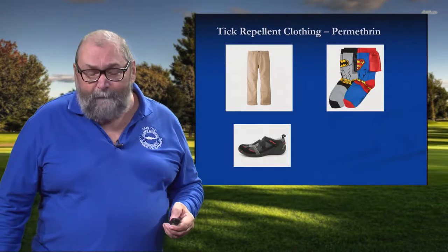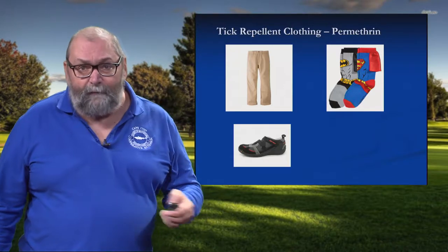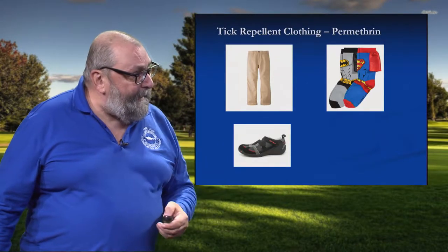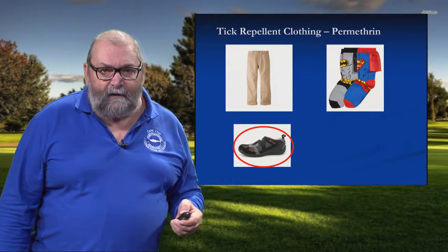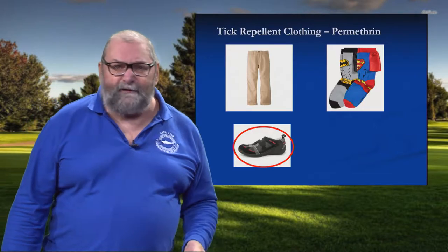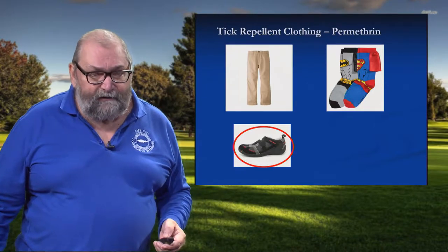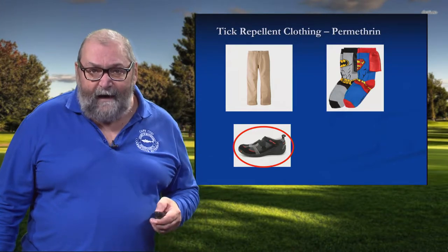Permethrin is a repellent that you use to treat clothing — it's not for exposed skin. You would use other products like DEET or Picaridin for that application. But you treat pants, your socks, and footwear. Treating footwear I consider to be mission critical because during the summer months, the deer tick stage out there is the nymph stage, and that stage is responsible for 85% of all tick-borne diseases. So we have to be vigilant year-round, but particularly during the summer months. Those nymph-stage ticks are down in the leaf litter, so the first place they attach to are your shoes.